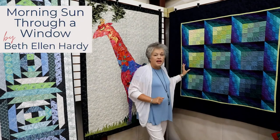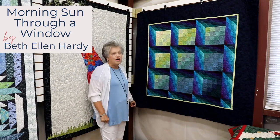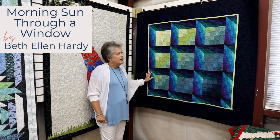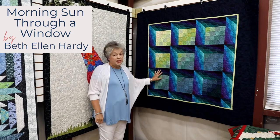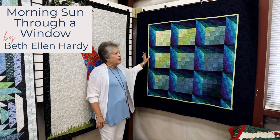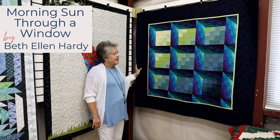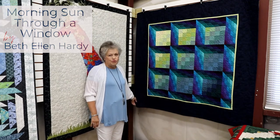Behind me I have another quilt made by Beth Ellen Hardy. This is called Light in my Window. This is completely hand pieced and hand quilted — a beautiful design by her. She saw this in a magazine and copied it, and the colors are just beautiful.